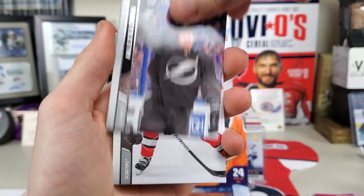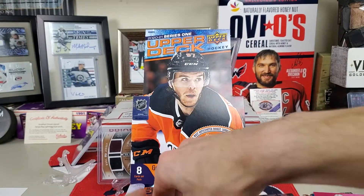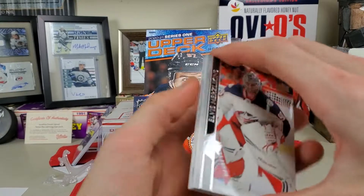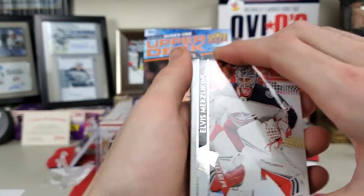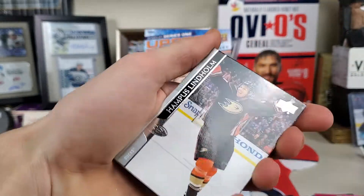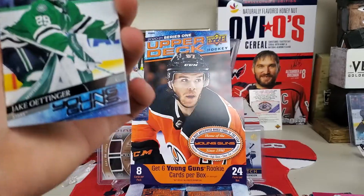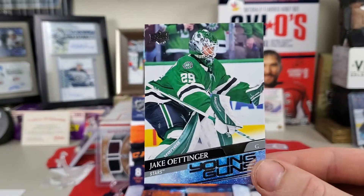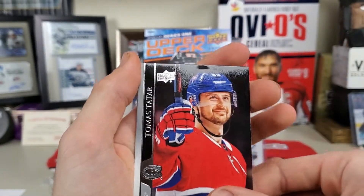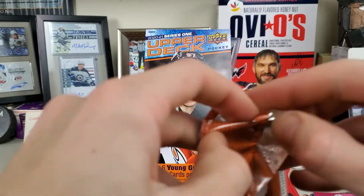John Carlson, Alex Killorn, and Mike Reilly. Oliver Bjorkstrand — moving on to another pack. Elvis Merzlikins, Peter Mrazik, Brendan Gallagher, Hampus Lindholm, and a Jake Oettinger Young Guns. So far we are at three Young Guns out of six packs — three more chances to get Lafreniere. Charlie McAvoy, Brendan Saad, Tomas Tatar. Hopefully we get Lafreniere — it'd be nice.